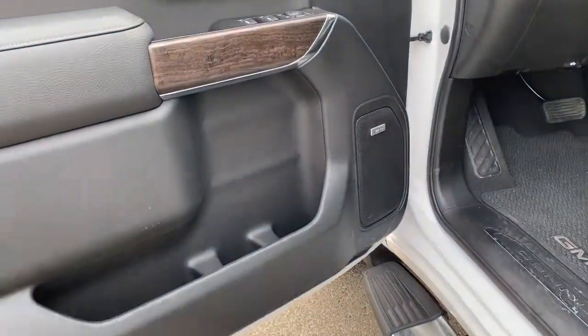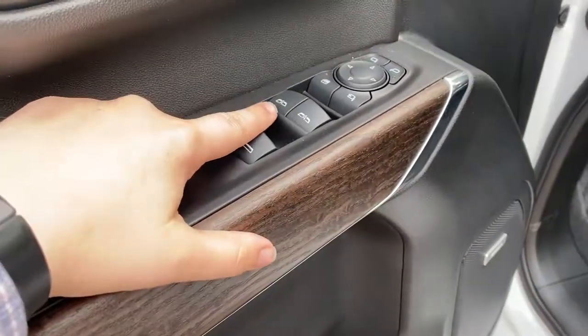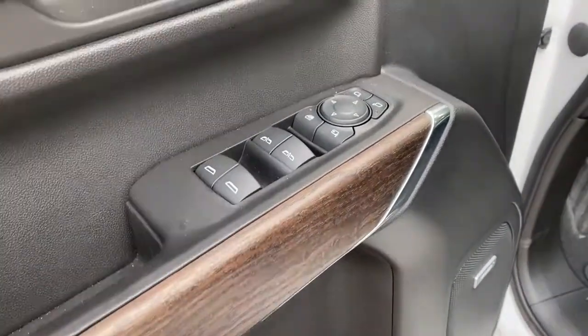Inside you have door storage and a speaker in the door. It's a Bose audio system with wood grain trim. Power windows with express up-down for the driver and front passenger.